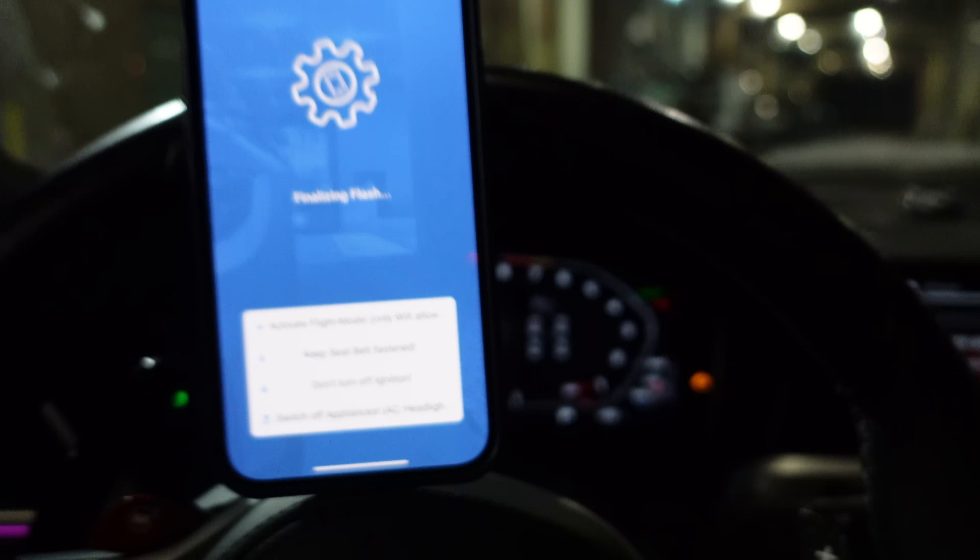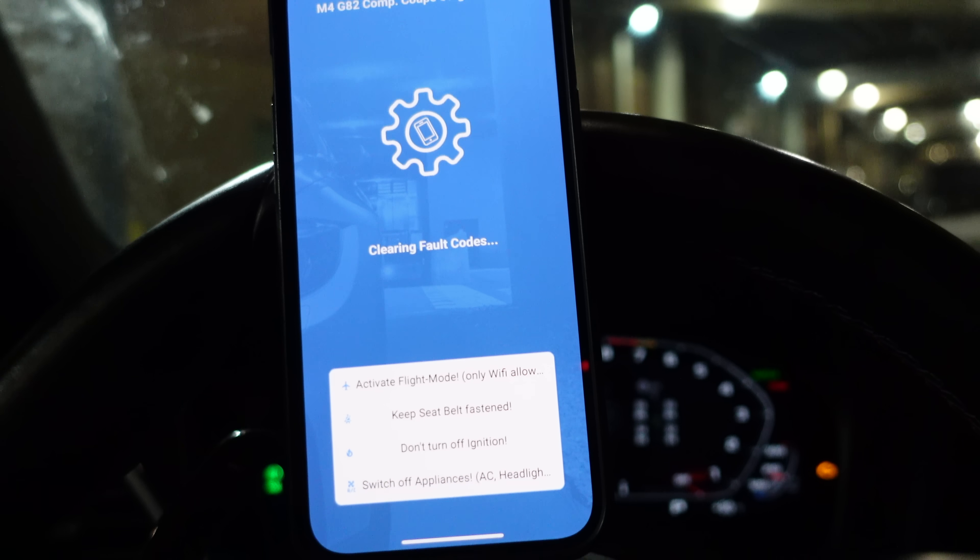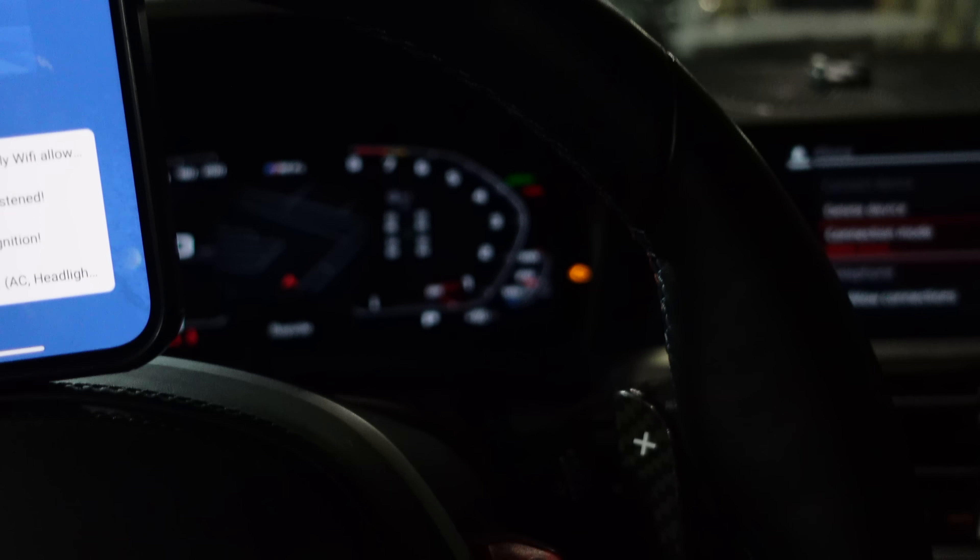CarPlay almost caused an issue during the flashing process, but we got the piggyback confirmed back on and we're good to go.